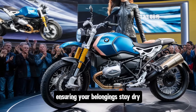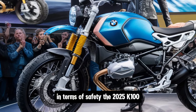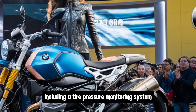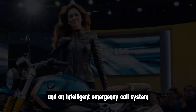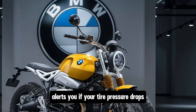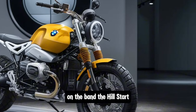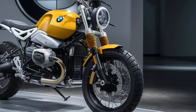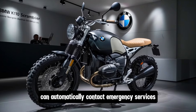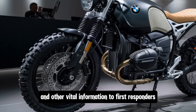In terms of safety, the 2025 K100 is equipped with BMW's latest safety features, including a tyre pressure monitoring system, hill start control, and an intelligent emergency call system. The tyre pressure monitoring system alerts you if your tyre pressure drops below the recommended level, ensuring you always have optimal grip. The hill start control system makes it easier to start on inclines, preventing the bike from rolling backward. And the intelligent emergency call system can automatically contact emergency services in the event of an accident, providing your location and other vital information to first responders.